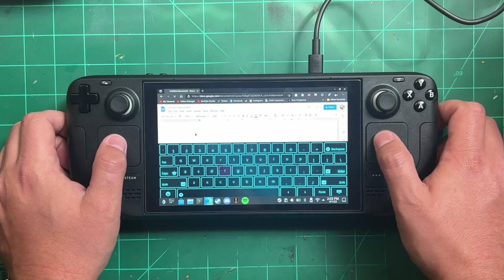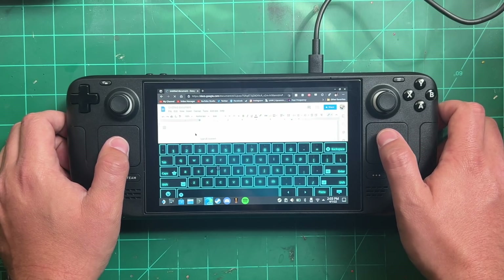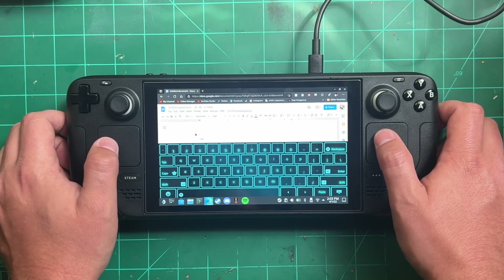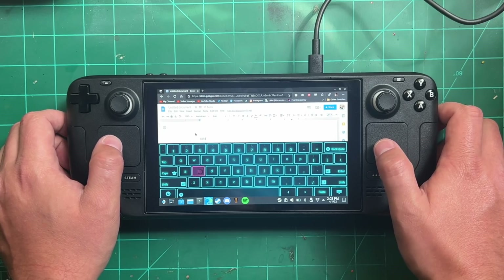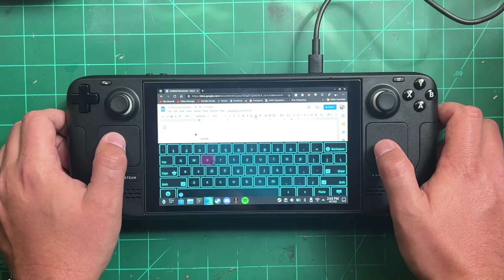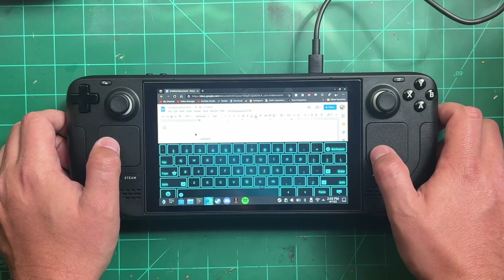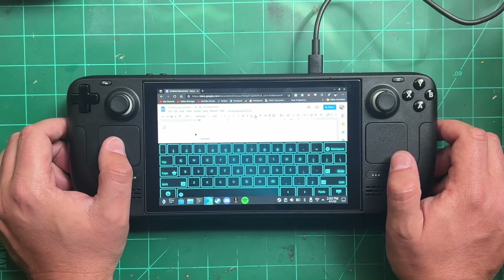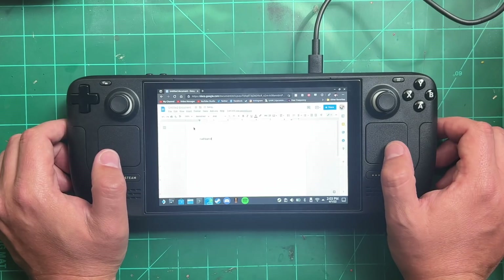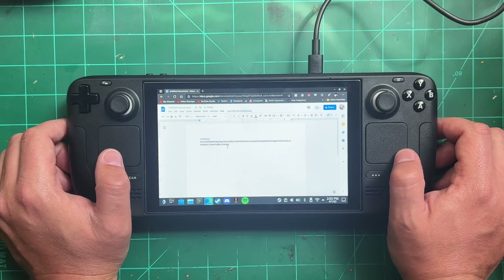The other big keyboard update is that you can now use the game mode keyboard when you're in desktop mode. Before, when you held the Steam button and X it would bring up the old big picture mode keyboard and it took a little while to open, opening wherever you had the mouse cursor — it was a little inelegant.